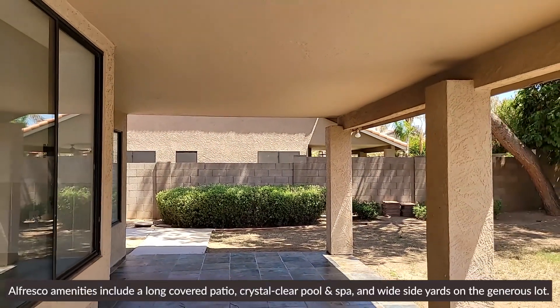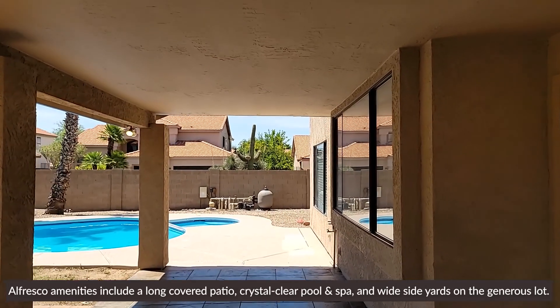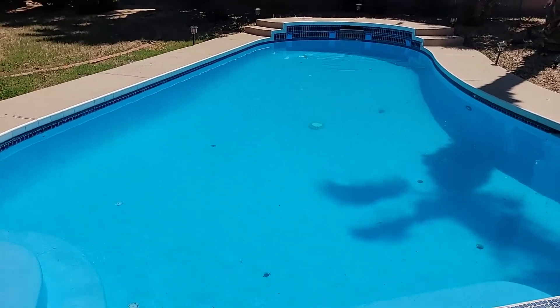Alfresco amenities include a long covered patio, crystal clear pool and spa, with a wide side yard on the generous lot.